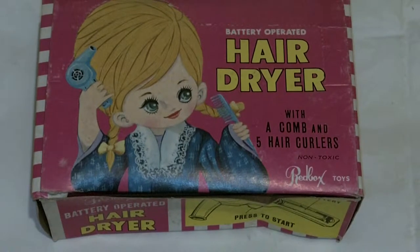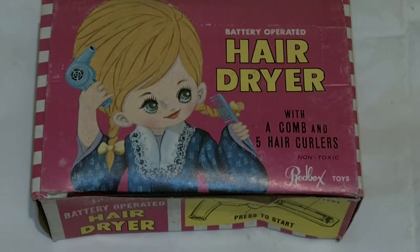Hiya there, welcome back to my channel — or thank you for watching if it's your first time. Something else which amuses me: for some reason at the moment I'm on a theme of girls' old 60s/70s dodgy plastic toys.